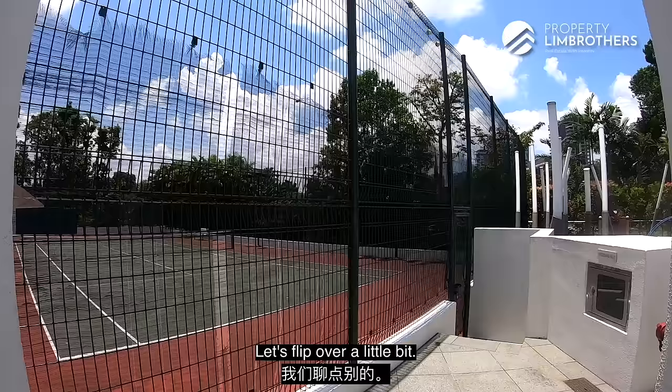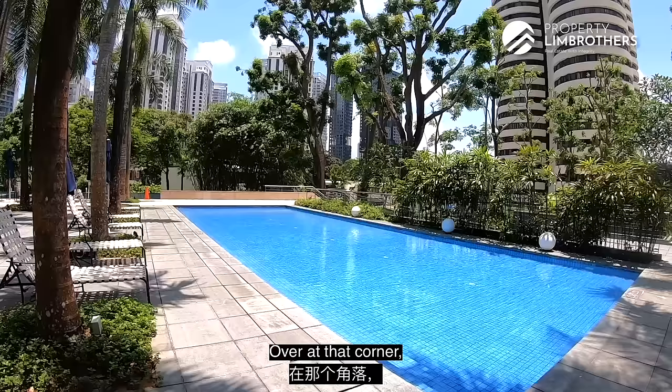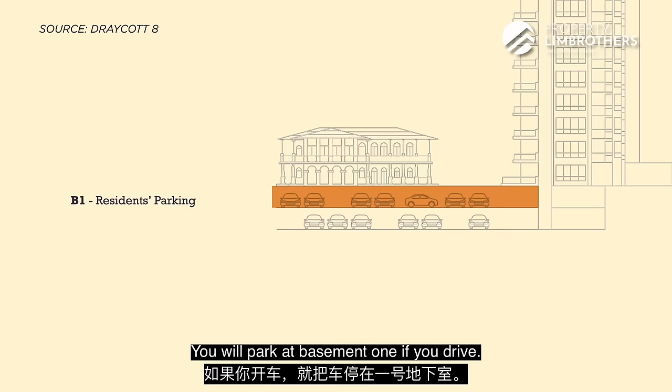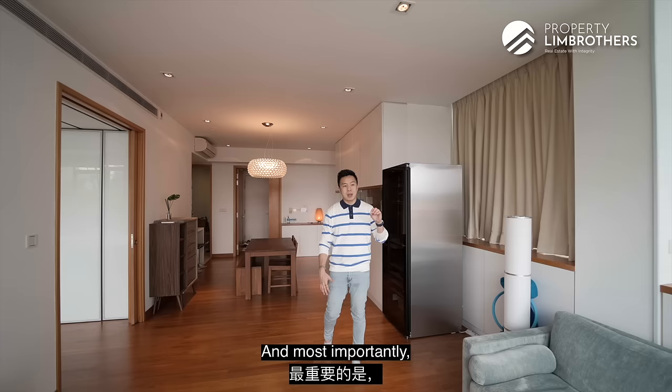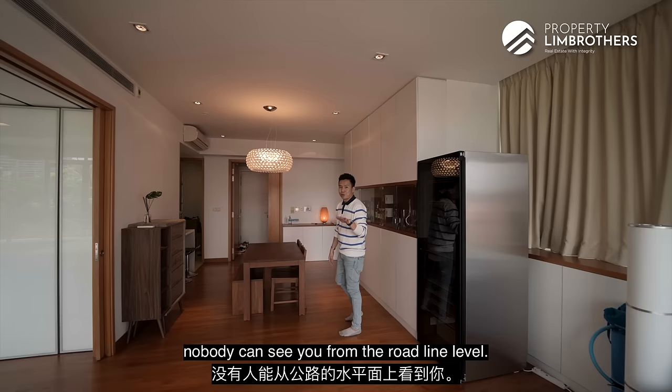There is a full-size tennis court right there at the corner, and BBQ pits towards another corner so they don't affect any other block. Over at that corner there's the kids' pool. When you come home, you'll notice there are 2 basement parking levels — basement 1 if you drive, and basement 2 reserved for residents and visitors. Very nice parking facilities. Most importantly, the entire facility zone is above the road line, so when you swim at the pool or enjoy your weekends on the lawn and in the clubhouse, nobody can see you from the road level.